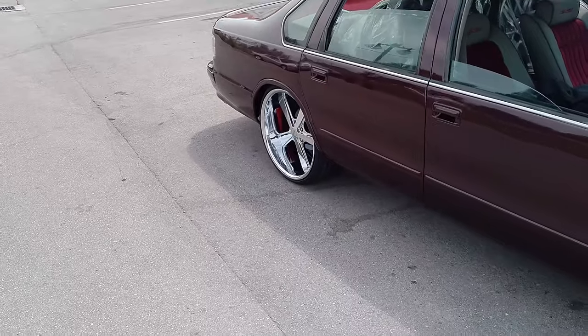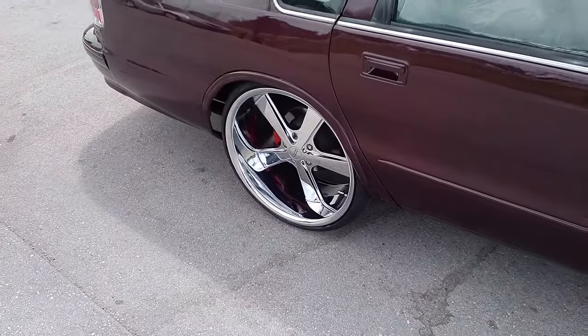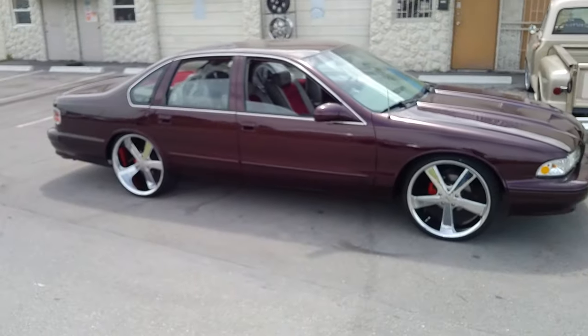And on the rear, you got the 295-25-22 on a 22x11. Great looking setup for this vehicle — has the muscle, puts the muscle in a muscle car. One of our fan favorites here. People love these cars.